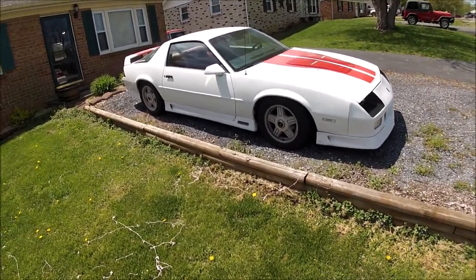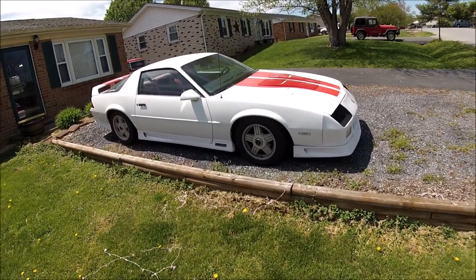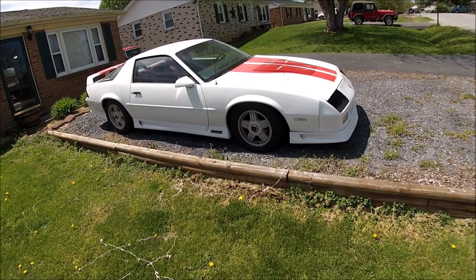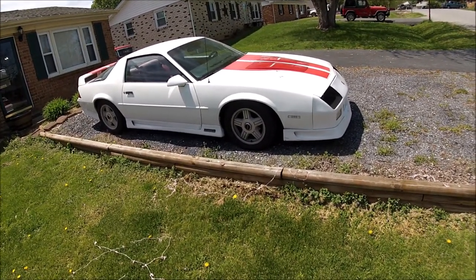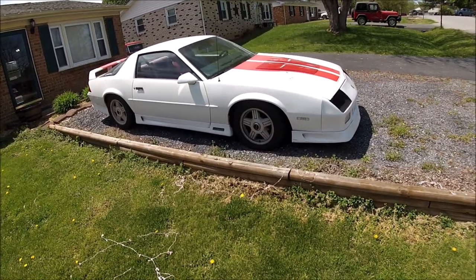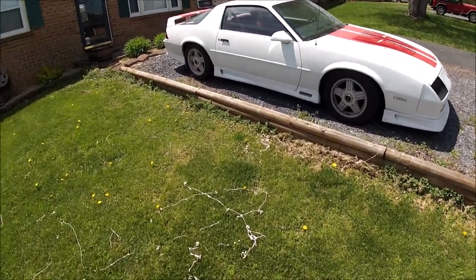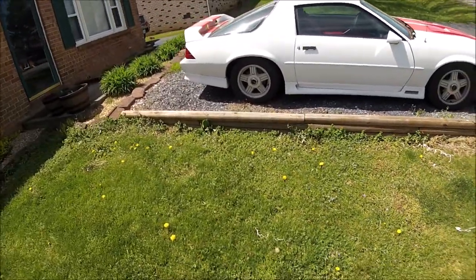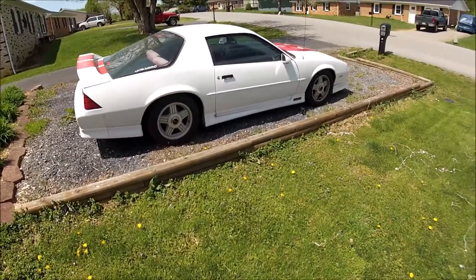I drove it up to MIR — Maryland International Raceway — four or five years ago, and we ran 14.40s at about 95 mph. It's not fast, but for a heavy 305 car it was running right there with the tune port 350 cars at the time. I'm pretty happy with it. It's become my daily driver many times over and it's been an awesome car to me.